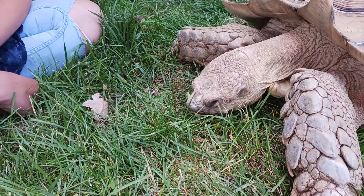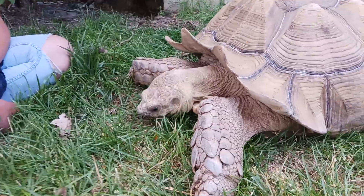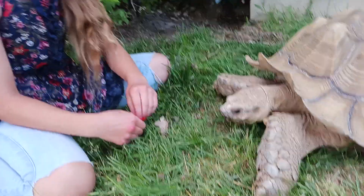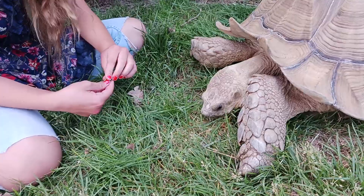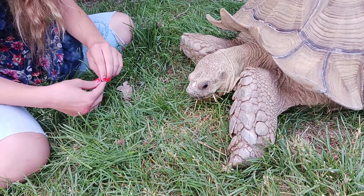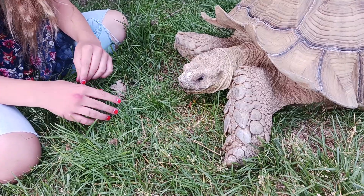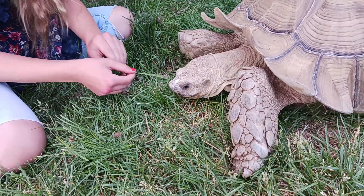He gets lots of UV because he is free-range out on a nice sunny property where it's about 95 degrees out here. Otis weighs 95 pounds. When I volunteered for a museum many, many years ago, he was donated when he was about 6 pounds and came in very poor condition. The museum changed his diet and saved his life. We saw him when he was 80 pounds when the museum offered him to us, and of course we said yes.